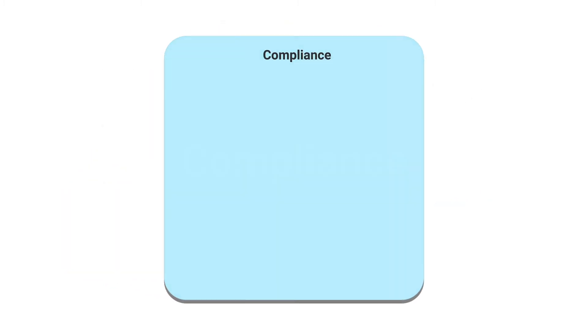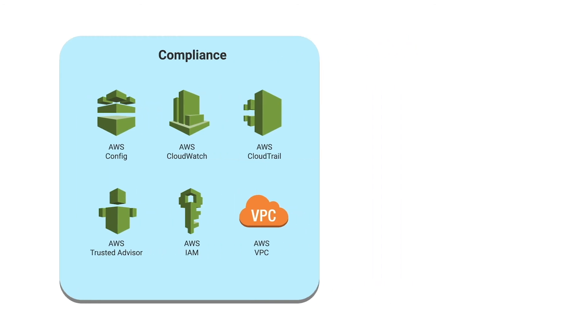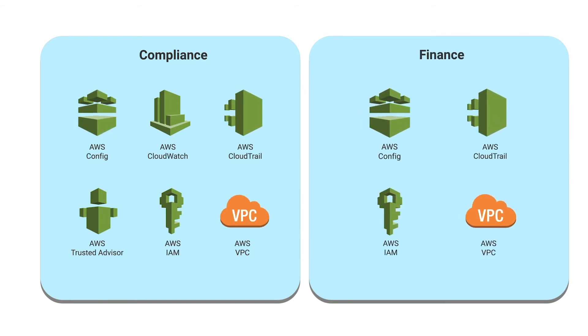Each account has a security baseline, including governance, access management, network design, and logging. You can modify AWS Control Tower's default configuration to meet your unique requirements.